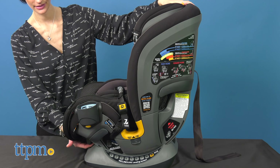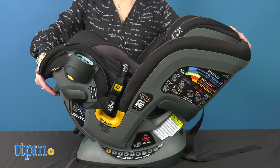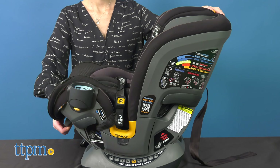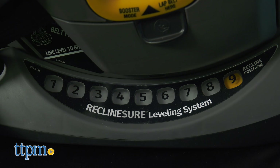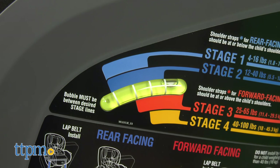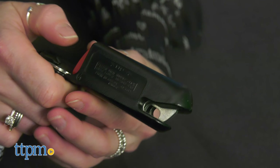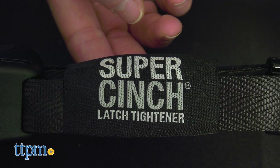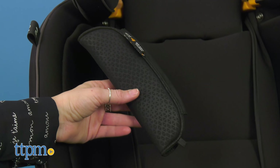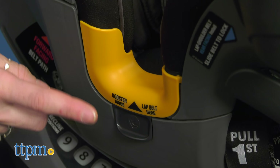The Chicco car seat has exclusive installation features that make it easy to install correctly, including a reclined leveling system that offers a range of reclining options at every stage, ride bright bubble levels, a super cinch latch tightener that uses four times the force to achieve a tight and secure fit using a fraction of the effort, and a lock belt tightening system for secure installation using the vehicle seat belt with an easy thread belt path.